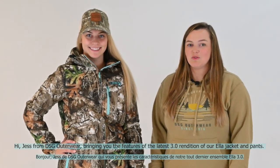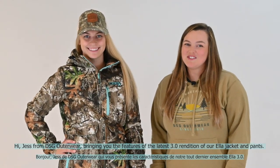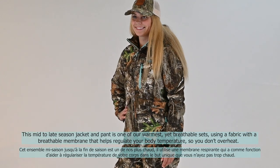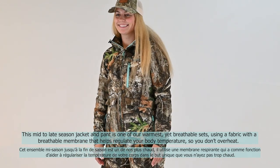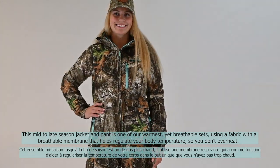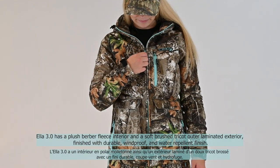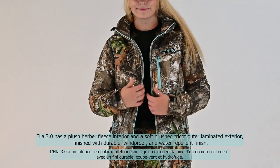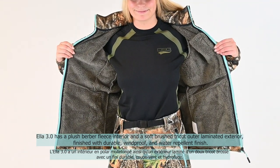Hi, Jess from DSG Autowear with Maya, bringing you the features of the latest 3.0 rendition of our Ella jacket and pants. This mid to late season jacket and pant is one of our warmest yet breathable sets, using a fabric with a breathable membrane that helps regulate your body temperature so you don't overheat. The exterior is a soft brushed Trico laminated with a durable windproof and water repellent finish. The interior is lined with a plush Berber fleece.